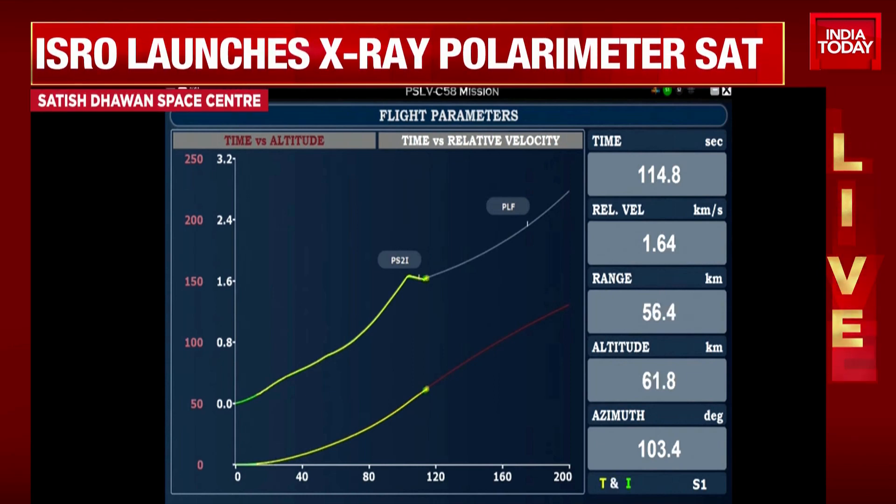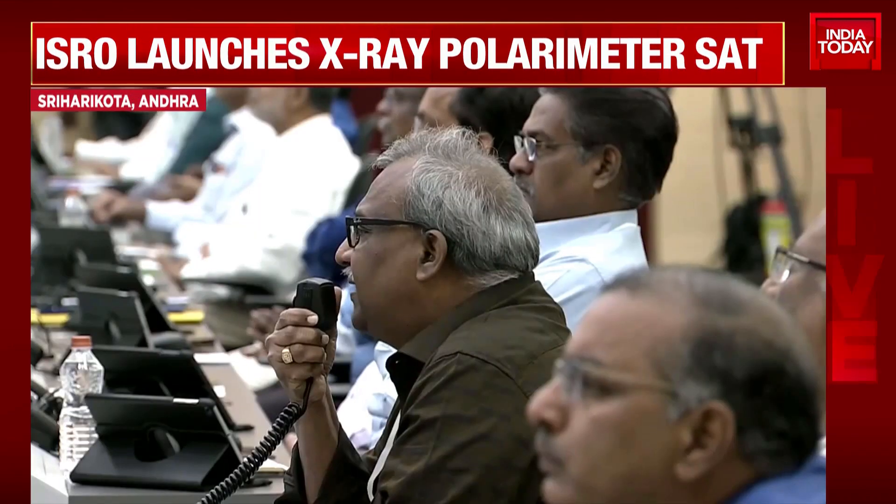First stage separated, second stage engine started, closed-loop guidance initiated.